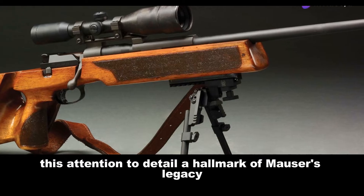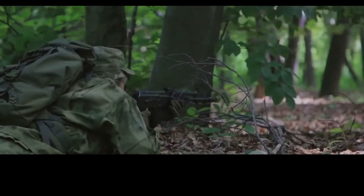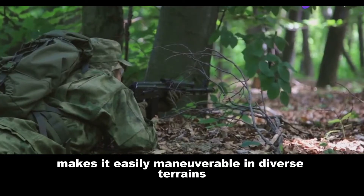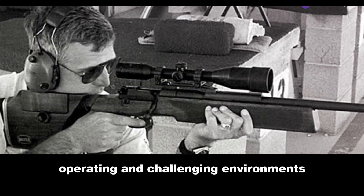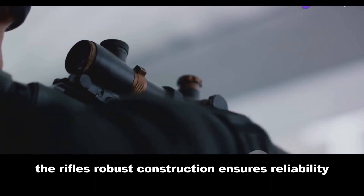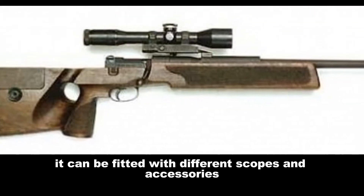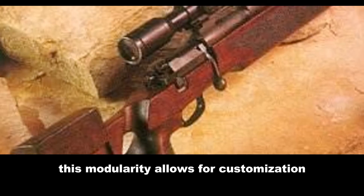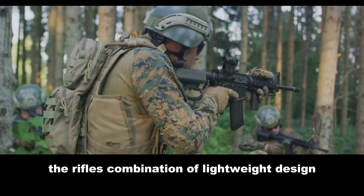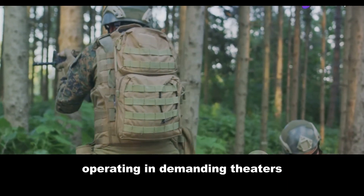This attention to detail, a hallmark of Mauser's legacy, positions the SP-66 as a formidable tool for sharpshooters demanding the utmost precision. The SP-66's lightweight design makes it easily maneuverable in diverse terrains, a significant advantage for soldiers operating in challenging environments such as the mountainous regions of India. The rifle's robust construction ensures reliability even under adverse conditions, and it can be fitted with different scopes and accessories, enhancing its versatility and expanding its utility on the battlefield.